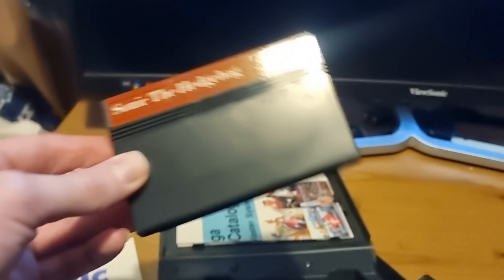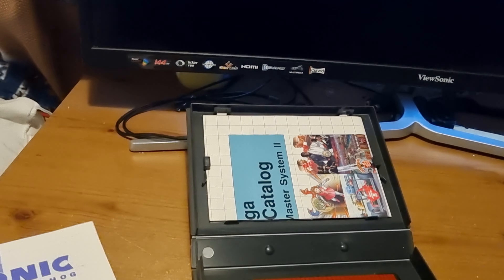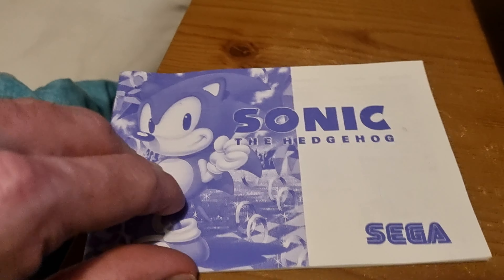This copy is in immaculate condition — I'm well chuffed about it, especially in comparison to the Resident Evil copy which wasn't in great condition. It's not the most colourful of Master System power games, but look at this manual — this is absolutely mint.